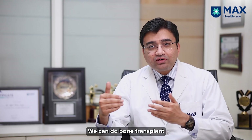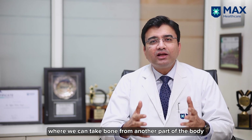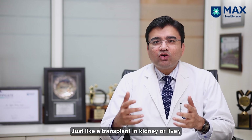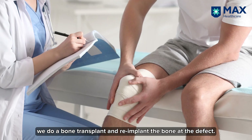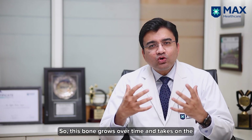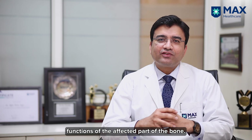We can do bone transplant where we can take bone from another part of the body along with its blood supply and nerve supply. Like you do a transplant in kidney or liver, we do bone transplant and re-implant the bone at the defect. This bone grows over time and takes on the function of the affected part of the bone.